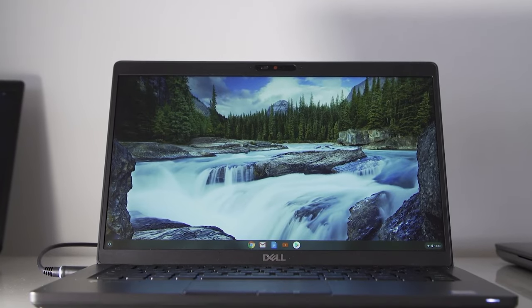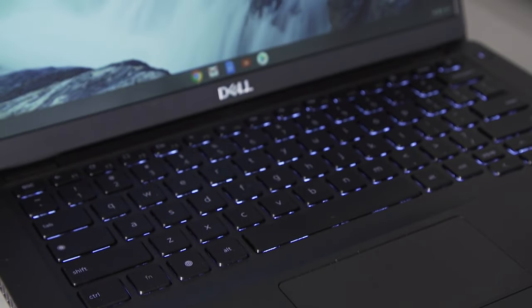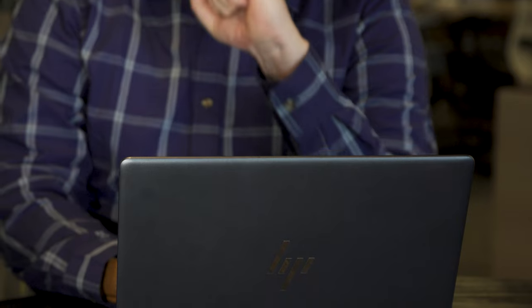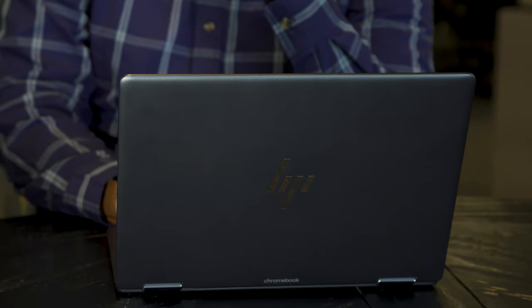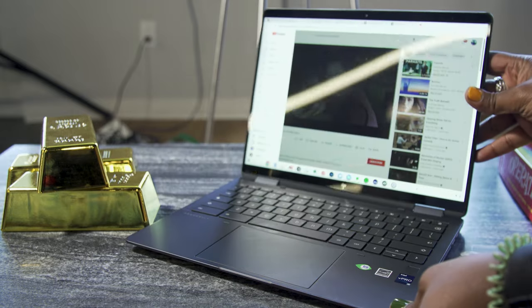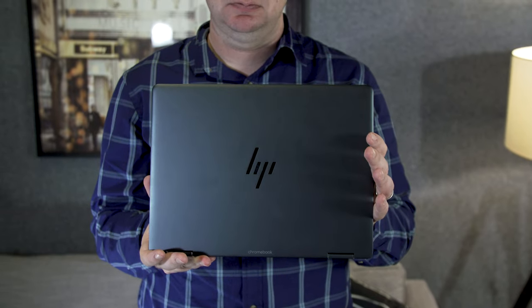That hasn't stopped other manufacturers from making Chromebooks with gorgeous screens, great industrial design, and powerful hardware. But HP's Elite Dragonfly Chromebook, released early this year, might be the nicest I've used in a long time. It also has a jaw-dropping price, starting at well over $1,000. Much like the original Chromebook Pixel, HP's latest is a joy to use that is also very hard to recommend because of that price.